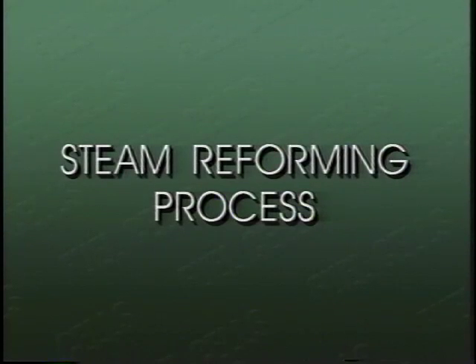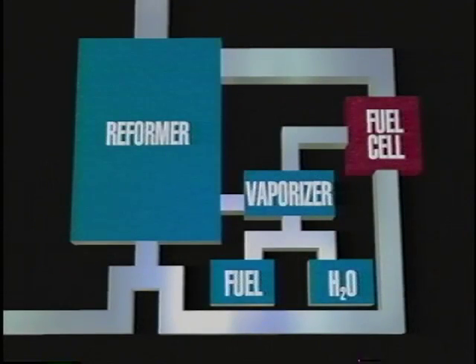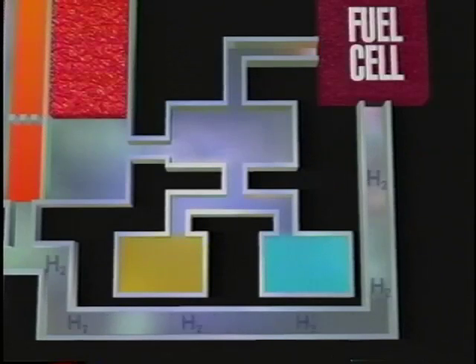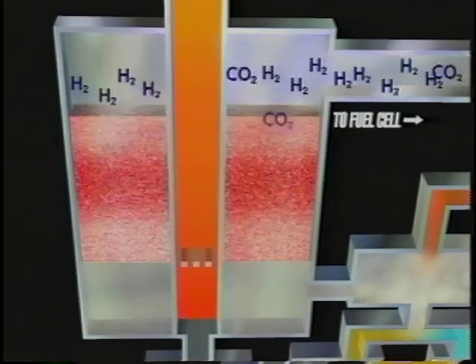Other fuel cells don't require pure hydrogen, but can use hydrogen-rich fuels such as methanol or natural gas. But first, the fuel must be processed — one method is called the steam reforming process. Here's how it works: unused hydrogen from the fuel cell is mixed with air and burned to heat the catalyst. Fuel and water are then vaporized using the fuel cell's byproduct heat. The mixture flows through the catalyst bed, which accelerates the chemical reaction, producing carbon dioxide and hydrogen.